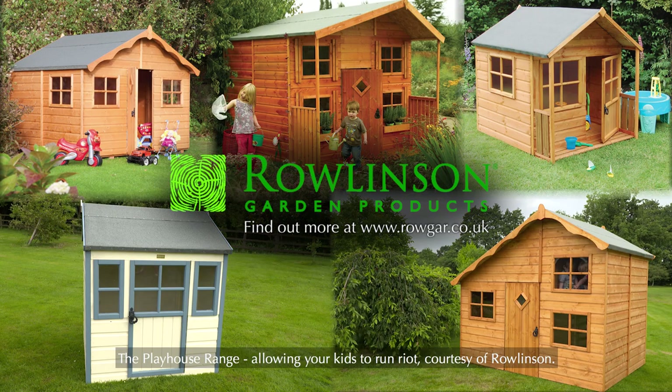The playhouse range — allowing your kids to run riot, courtesy of Rowlinson.